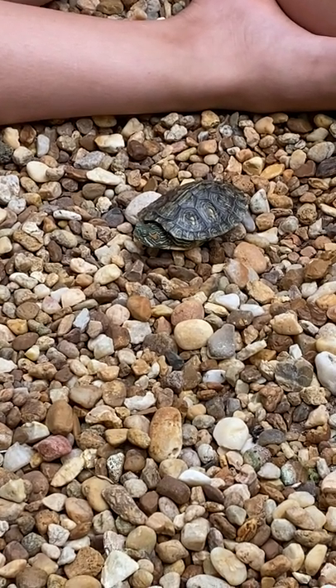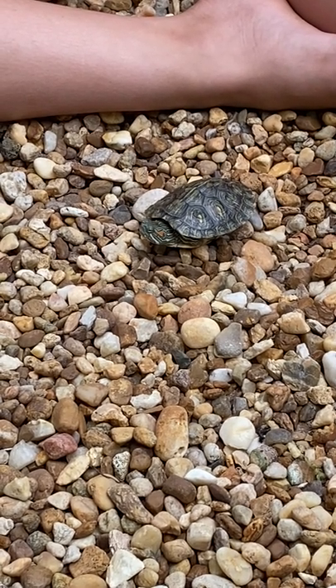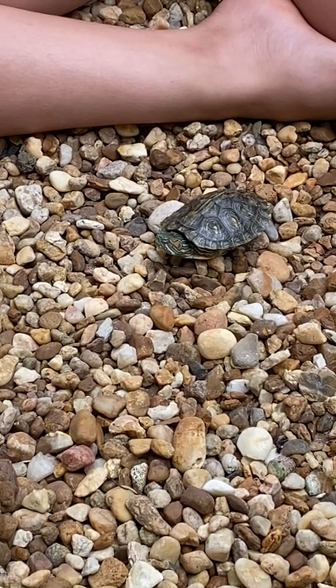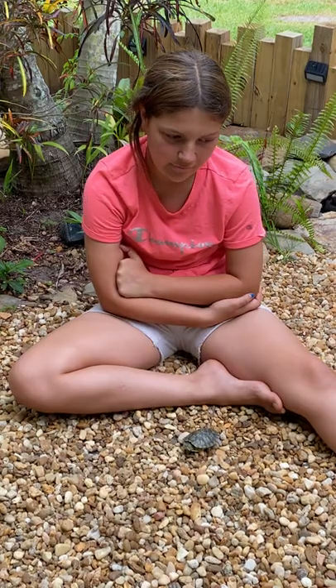They're also almost always aquatic, except for when basking, and they eat shrimp. In captivity they'll eat feeder pellets and sometimes dried shrimp, but in the wild they'll eat plants, shrimp, and maybe even small fish.